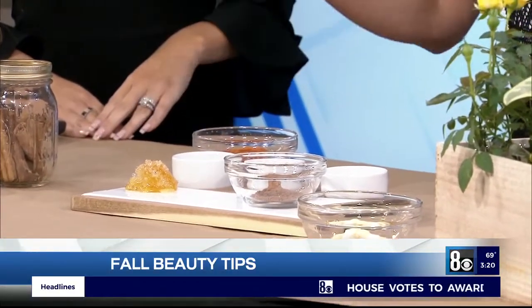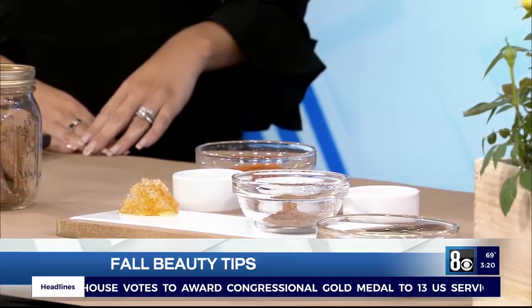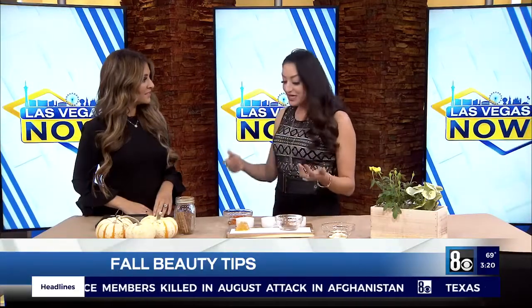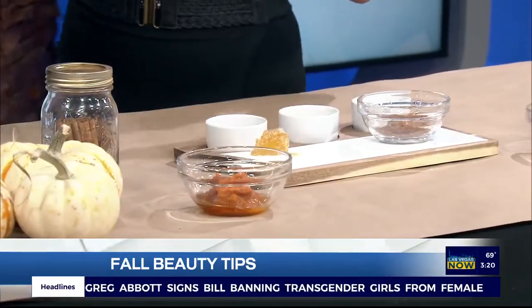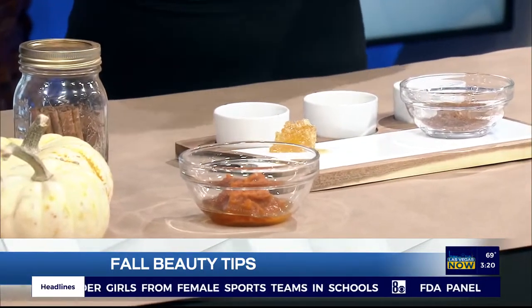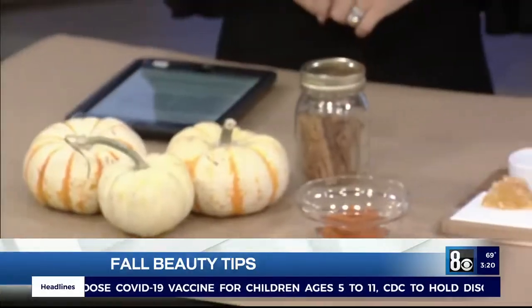And then if you don't have sensitive skin, I would recommend just a little pinch of cinnamon. That is going to stimulate the skin and bring some circulation to the skin. You simply mix this up and apply it to the face for 15 minutes — it's as simple as that. It's just going to harden a little bit, and then you rinse it off with water and a washcloth. Basically everything we have in our pantry — your face will be bright and smelling good in no time.